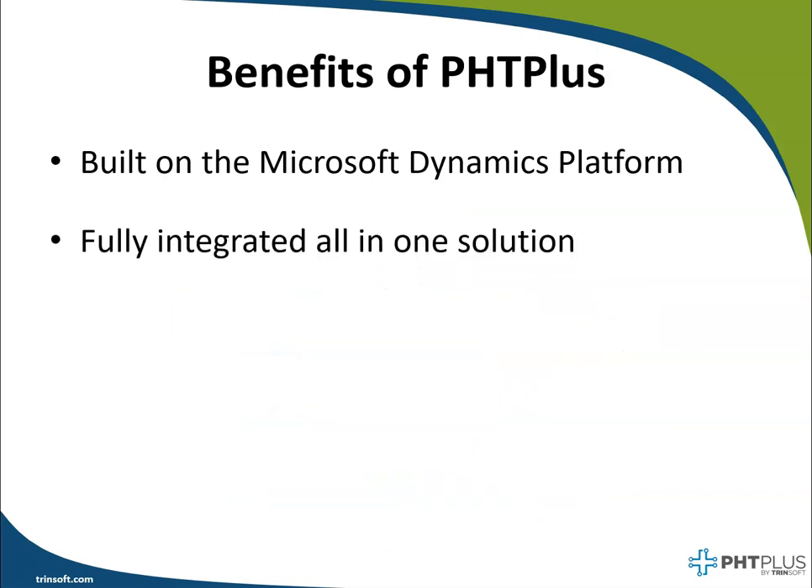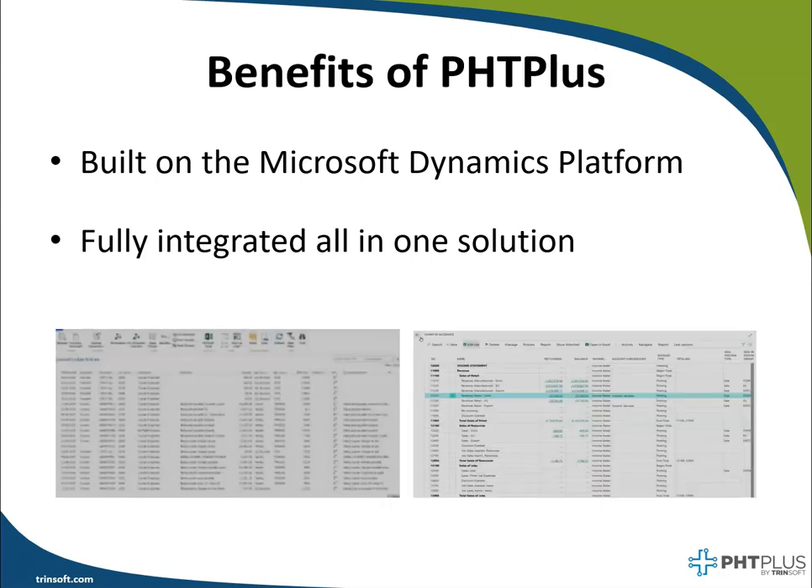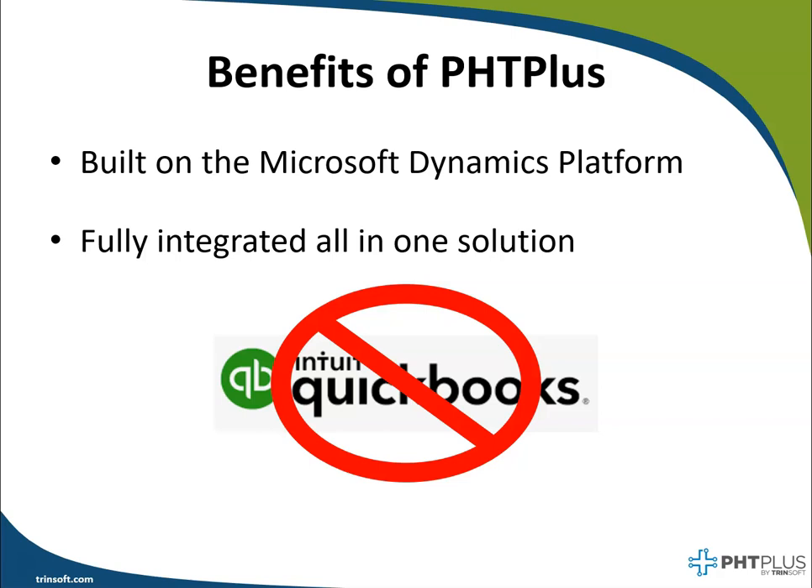PHD+ is a fully integrated all-in-one solution with its own general ledger and built-in chart of accounts, thereby eliminating the need to feed data back into QuickBooks or any other accounting solution.